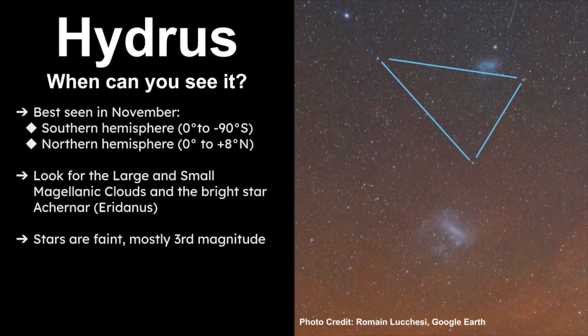When can you see Hydrus? It's best seen in the southern hemisphere — anywhere in the southern hemisphere, you would be able to find this constellation. The best month to see it is in November. It is possible to see Hydrus from the northern hemisphere, but you have to be very close to the equator. Hydrus is only visible from eight degrees north latitude, so you'd most likely need to travel to the southern hemisphere.